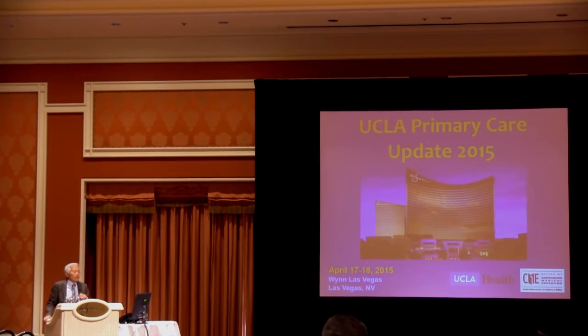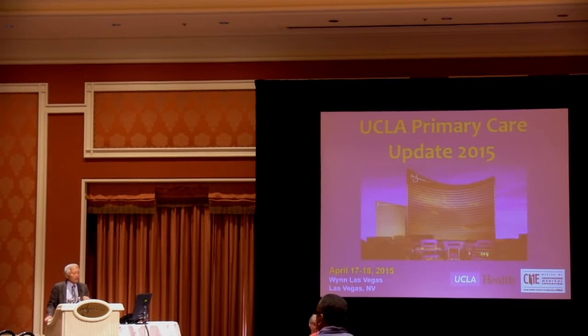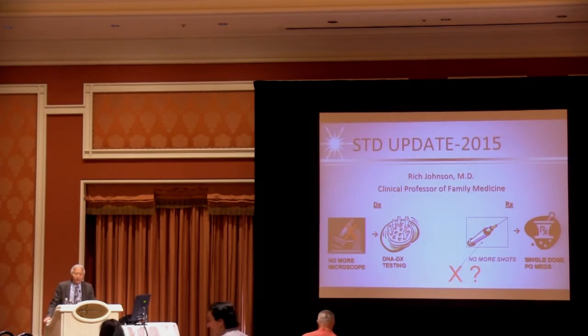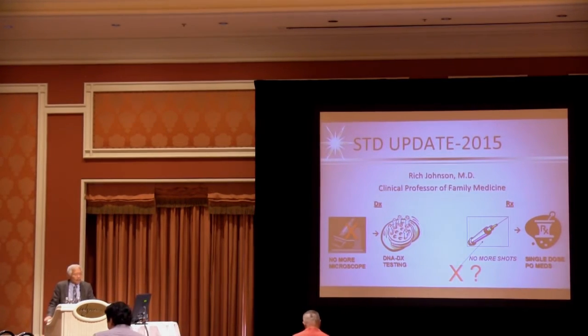In addition to the obesity epidemic plaguing the U.S., we also have an STI epidemic as well. To provide us an update on STD treatment, it's a pleasure to welcome to the podium Dr. Richard Johnson. Dr. Johnson is a clinical professor of family medicine at UCLA, and he'll be presenting the topic, STD Update 2015.